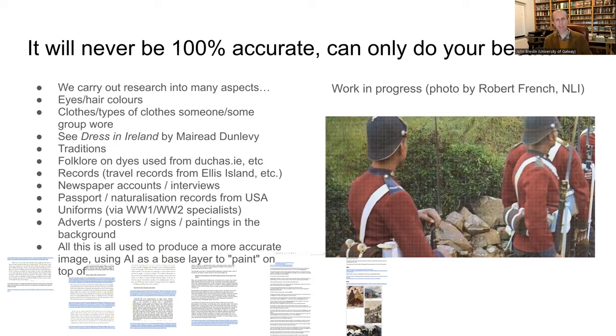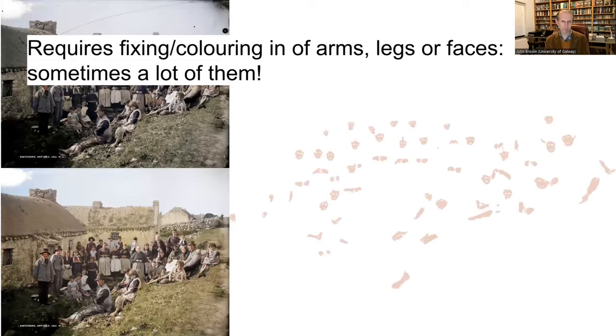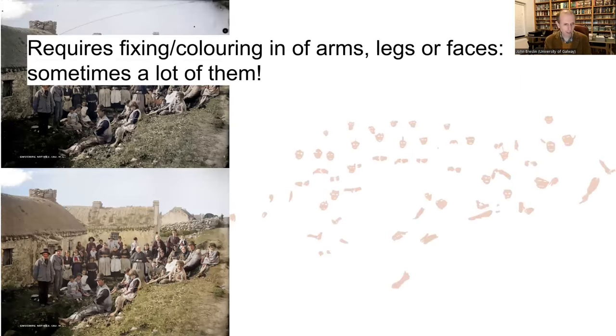The AI system is a base that you paint on top of. I spend a lot of time in Photoshop layering colors on top of colors and fine-tuning various aspects of the picture. Here's an example from Guidor — the AI colorized picture on the top left misses out on faces, arms, and legs, so you painstakingly go through and colorize those, superimposing that on the original picture. That could be five layers or 100 layers, depending on how complex the picture is.